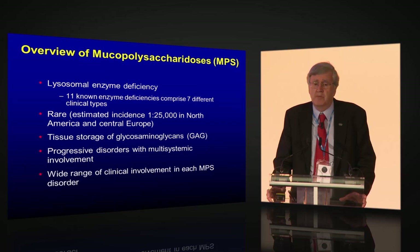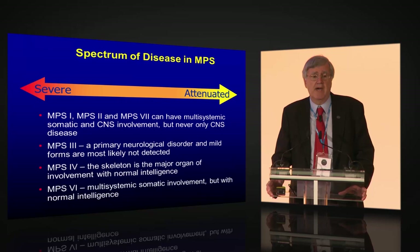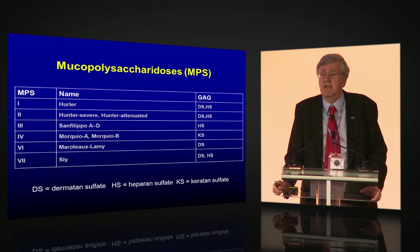MPS 1, 2, and 7 all have multi-systemic disease and CNS involvement, but they never have only CNS disease. They can have just physical disease without central nervous system involvement, but they all have physical disease, and some, in the severe forms, have both. In contrast, MPS 1, 2, 7, and 3 can all have neurological involvement.